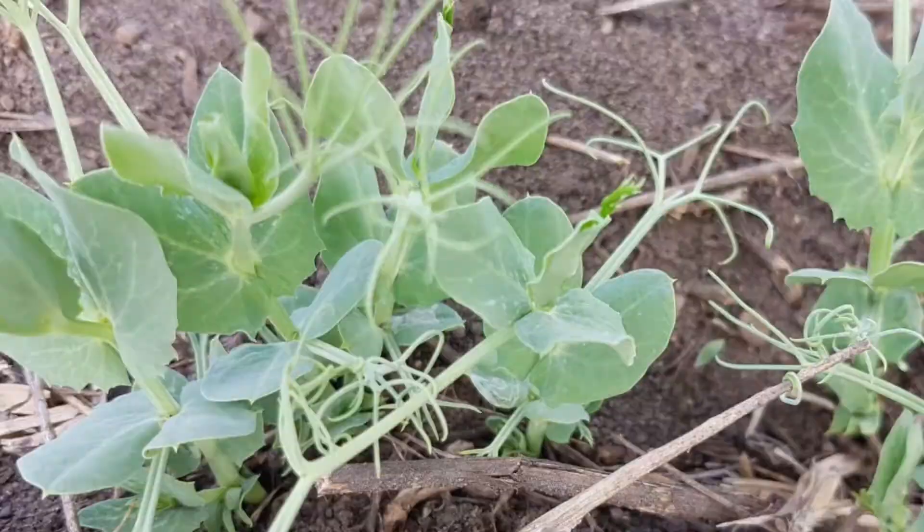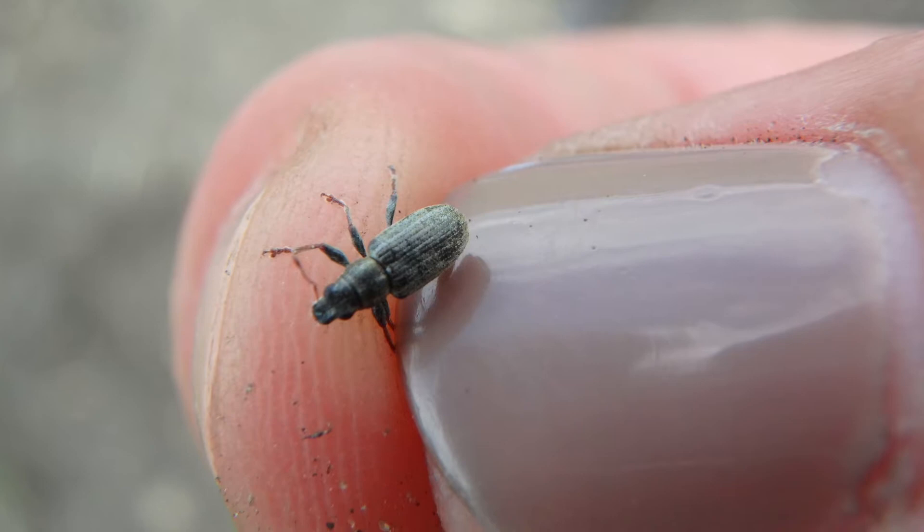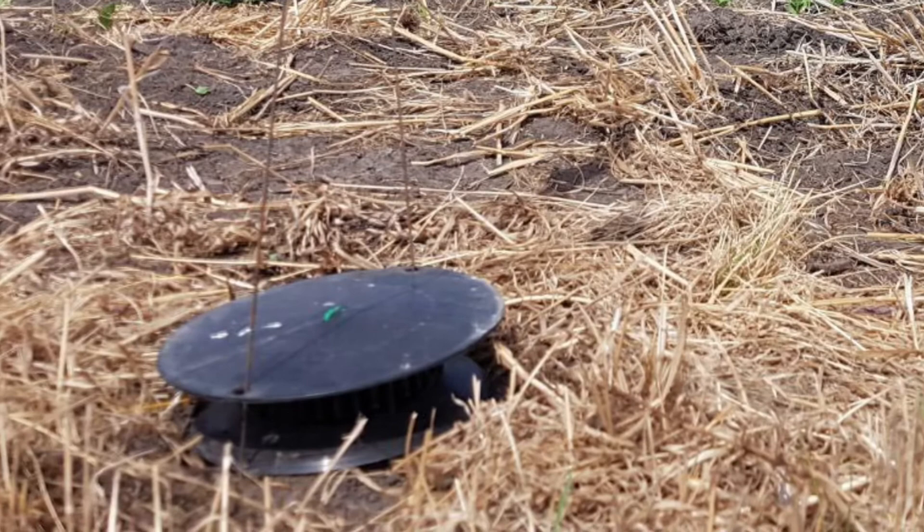Or you might be able to find the adult weevil scampering around on the soil surface. What we traditionally do right now is we're trapping for the pea leaf weevil. These traps go in on the field edge and we're hoping to capture the weevil as they move from their overwintering ground into the crop. Inside the trap there's a pheromone bait lure that draws them in, then they fall into the trap and we sift out the weevils.